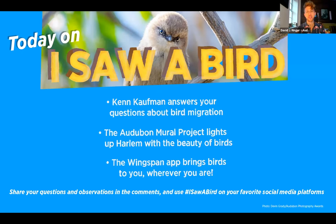We've got a really fantastic show tonight planned. Ken Kaufman is here — we're super excited. Get your sightings and questions going in the chat. We're going to have plenty of time for Q&A with Ken, our bird expert extraordinaire. We're going to focus on the Audubon mural project tonight, bringing gorgeous bird art to Harlem, New York. We also have some artists with us and we're going to hear about Wingspan, a new app that helps you experience birds wherever you are. Remember to share your sightings with hashtag I Saw a Bird.